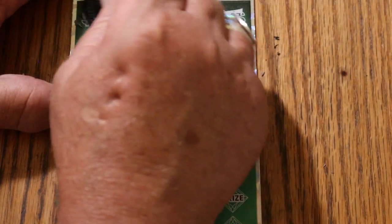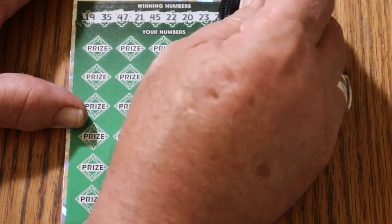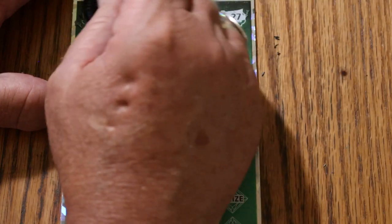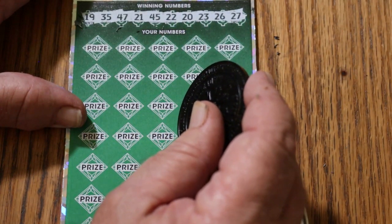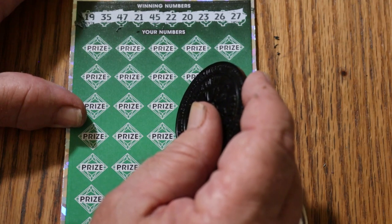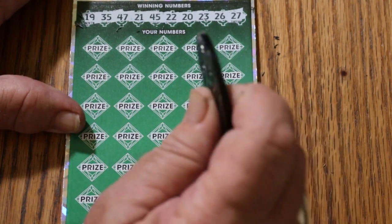Numbers: 19, 35, 47, 21, 45, 22, 20, 23, 26, and 27. Need a big multiplier — and when I mean big, either 100 or a 500. I have not seen either one of those things in at least six weeks.